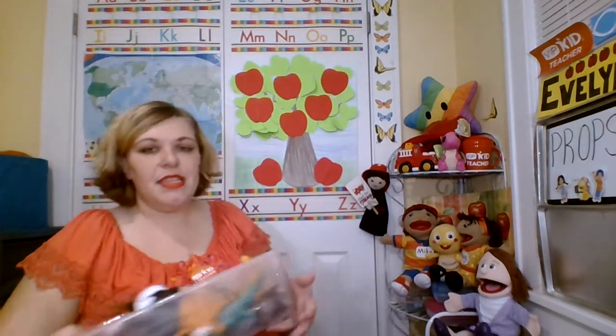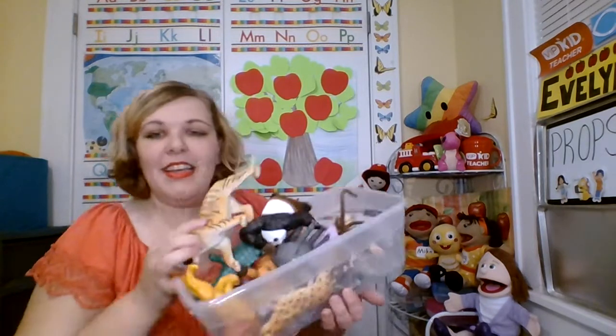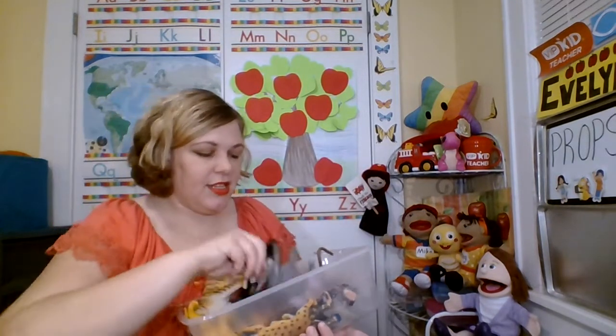For zoo animals, I use this often when talking about zoo animals and we'll talk about vocabulary of different animals if I want to extend extra. I'll pull these out. I've got a bunch of different zoo animals that are just a lot of fun and the kids just get thrilled.